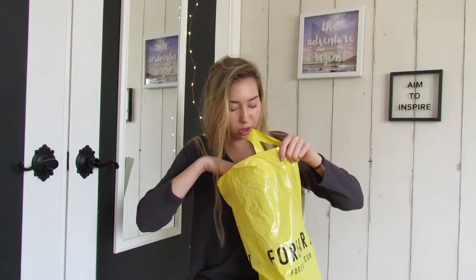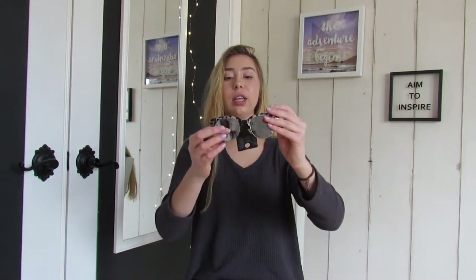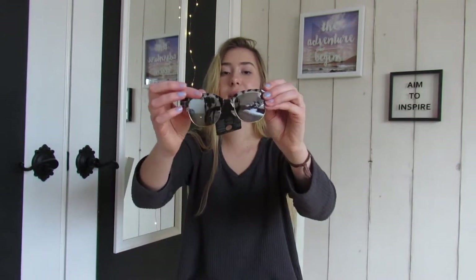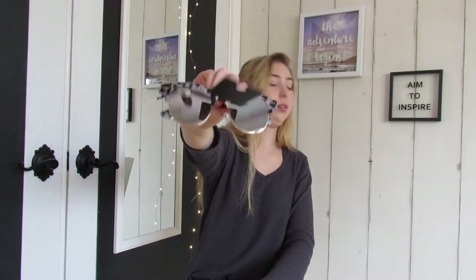Also from Forever 21, I got these sunglasses. They were having a sale — 30% off sunglasses. I really like how they're reflective and you can never have enough sunglasses. They have black and white dots on them. Call me Kim K — just kidding, but these are so cute.